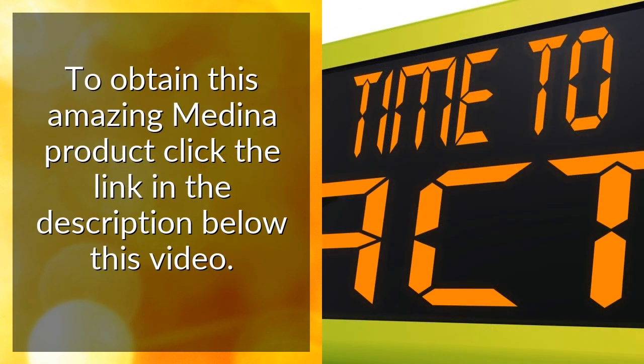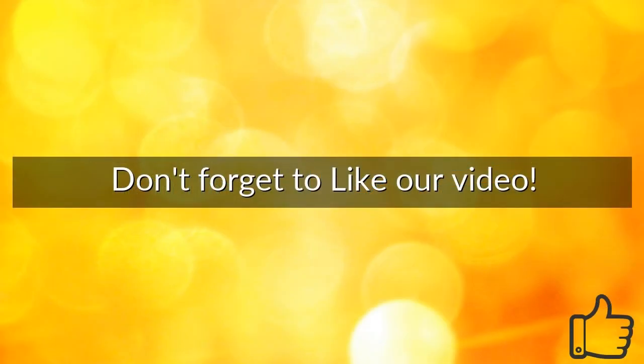To obtain this amazing Medina product, click the link in the description below this video. Don't forget to like our video.